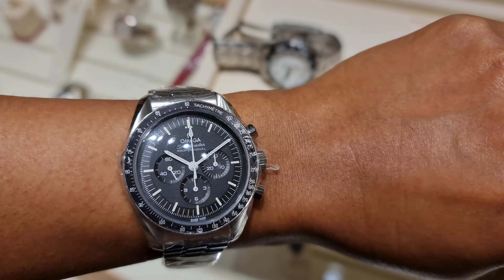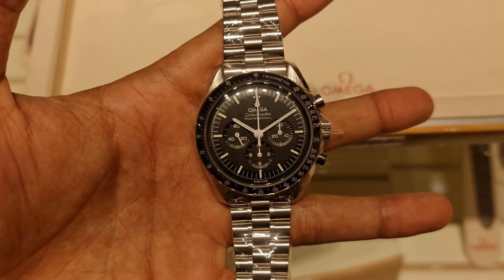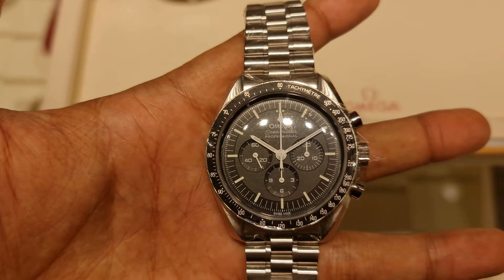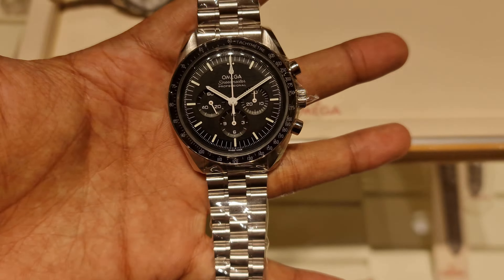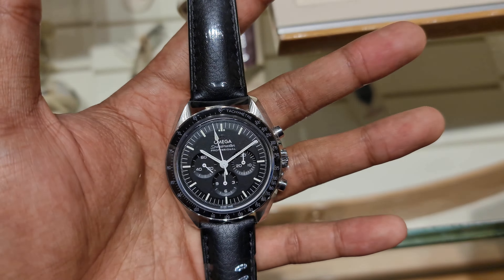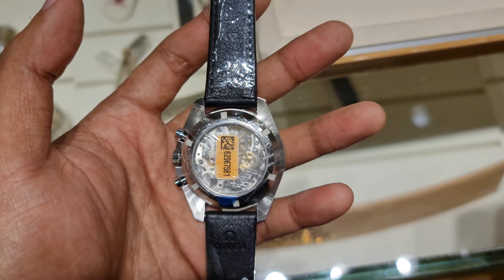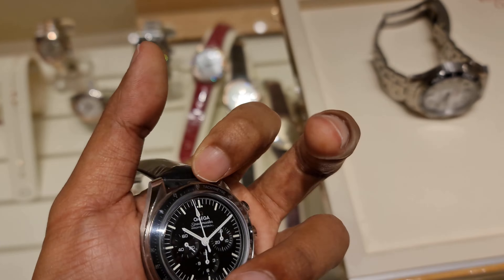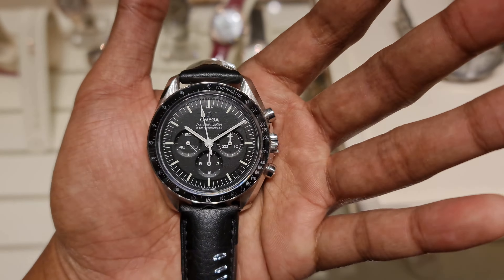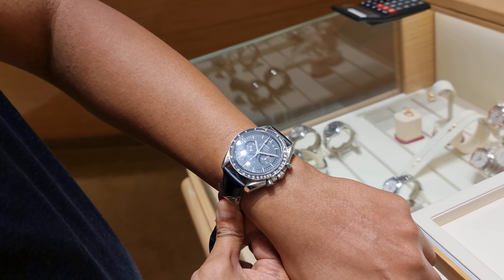Trying on the Hesalite version here on the full bracelet. The sapphire version is still on a waiting list — about three weeks to a month — and you have to place an order with an AD or boutique. However, if you want the sapphire version on the leather strap, it is available right away, but it's not advisable because the new bracelet is a big upgrade and worth the extra few hundred dollars.